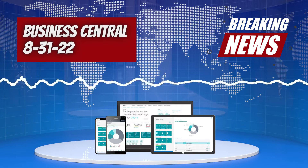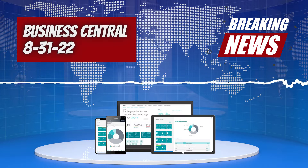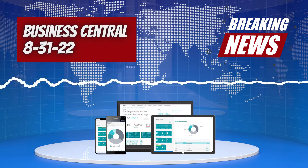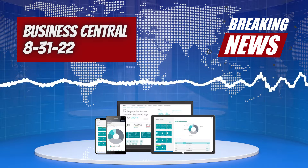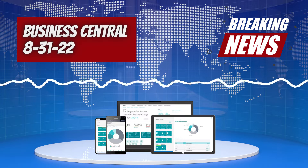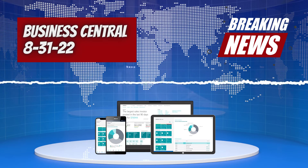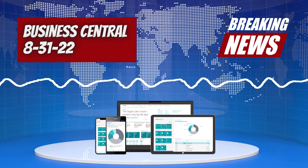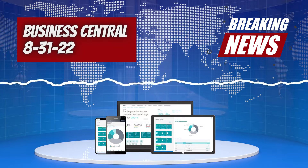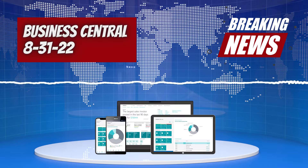First of all, the minor update 20.4 was released, and in it there are 11 platform and 39 application updates. There are also two feature changes. The first one is current user support for the SMTP email connector, which is where you can now use SMTP protocol to send emails from Business Central with the SMTP connector extension.